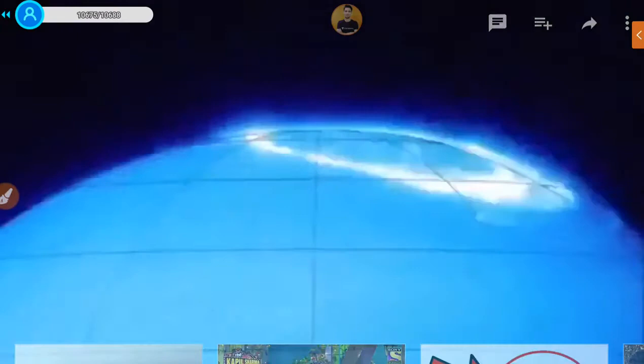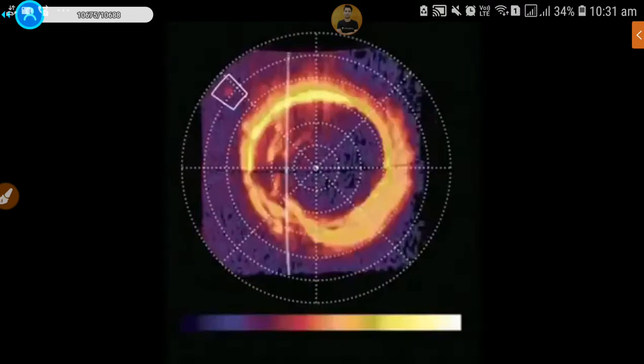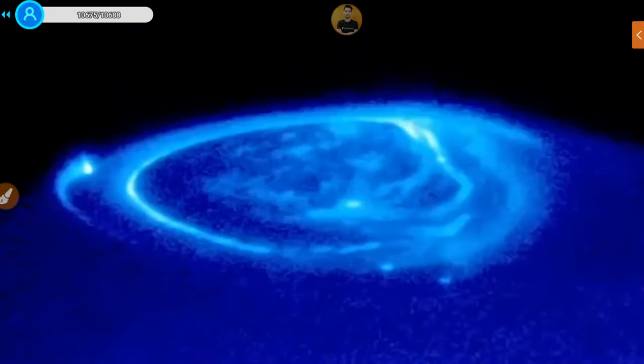Jupiter's auroras are spectacular — about a thousand times bigger than Earth's. The auroral oval on Jupiter is bigger than the entire Earth, much more powerful, and it's always on. It's much easier to observe in ultraviolet wavelengths because we can see it on the day side as well. Light from those different UV colors tells us different things about Jupiter's upper atmosphere.